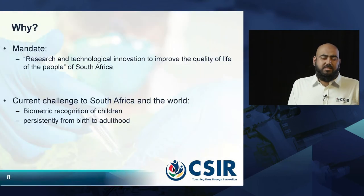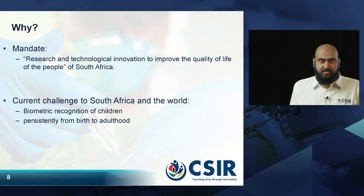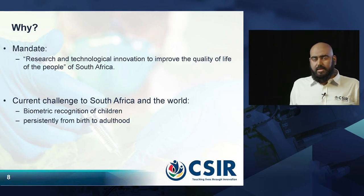So why are we focusing on infant biometrics? The mandate of the CSIR is to do research and technological innovation to improve the quality of the lives of the people of South Africa. The current challenge that affects South Africa and the world is that there is currently no way to acquire biometrics from infants at birth and persistently match them as the children grow up into adulthood. This is still an open challenge that we are addressing.